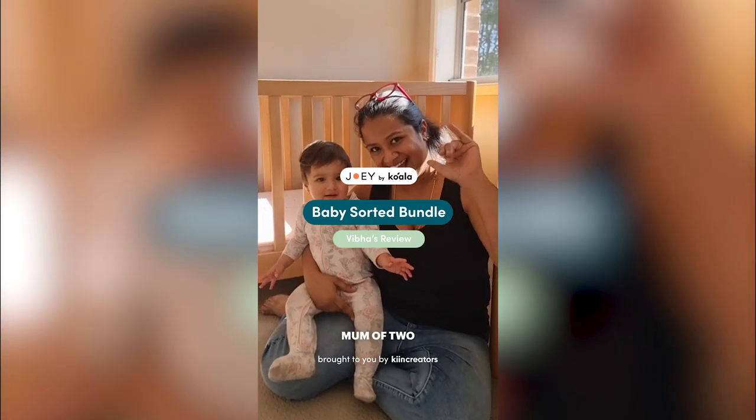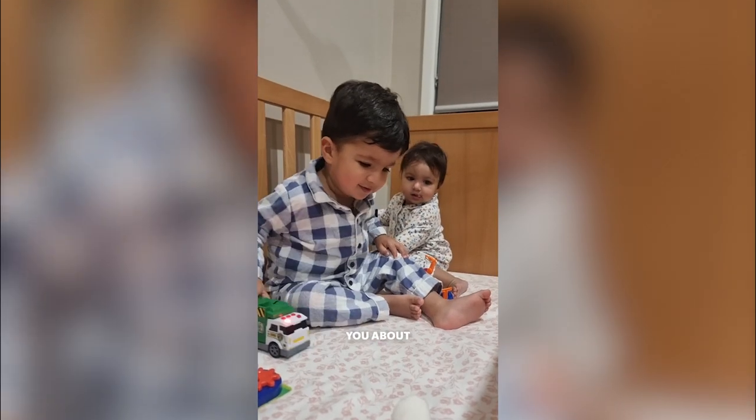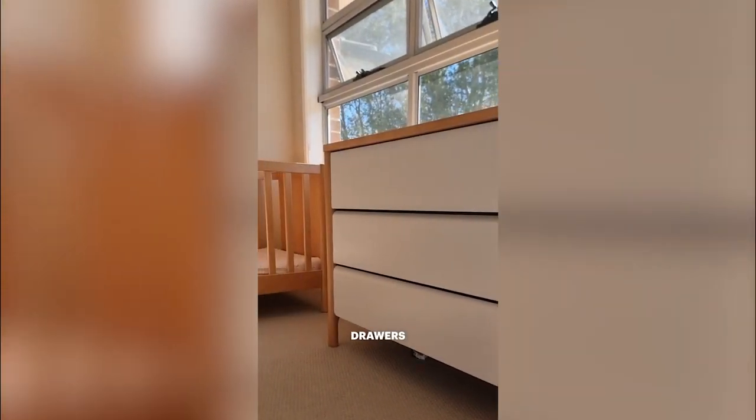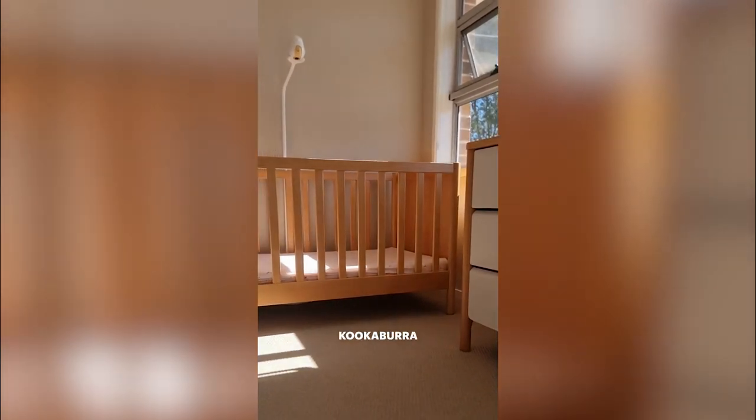My name is Feeba and I am a mum of two. I'm here today to talk to you about the baby sorted bundle from Joey by Koala. It includes the wombat drawers, the Joey baby mattress and the kookaburra cot.